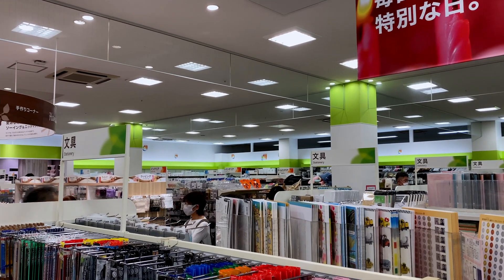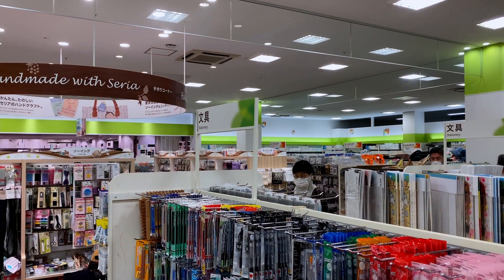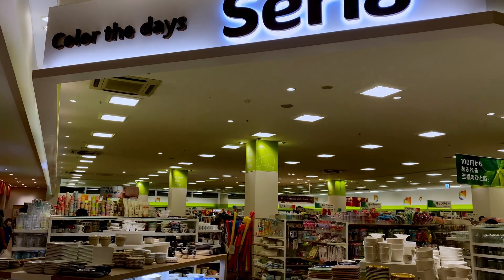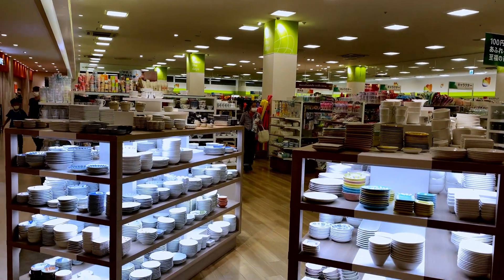Seria is a 100 yen store that operates all across Japan. They have just under 100 branches in Tokyo. In my opinion, the famous 100 yen store Daiso sells a lot of practical products, whereas Seria sells more stylish and cute products.